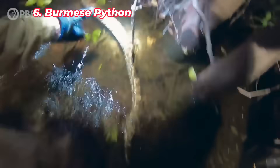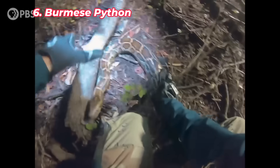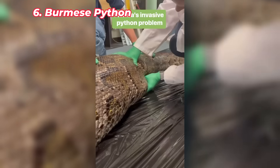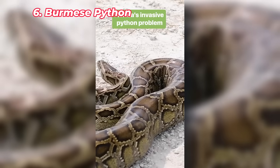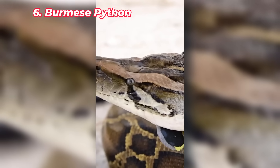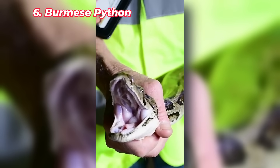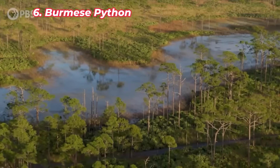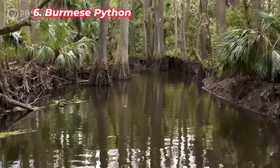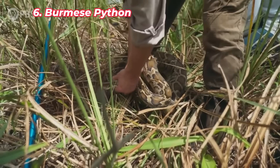The Burmese python is one of the most well-known invasive species in Florida, especially in the Everglades. Likely released into the wild by pet owners, these giant snakes have established a breeding population and are causing significant damage to native wildlife. Burmese pythons prey on mammals, birds, and even alligators, severely reducing populations of native species. Their presence has upset the natural balance of the ecosystem, and they're difficult to control due to their size and elusive nature. The python's rapid spread is one of the most alarming examples of invasive species in Florida.